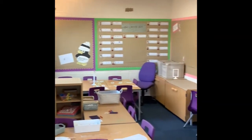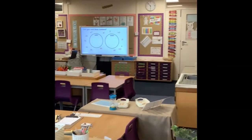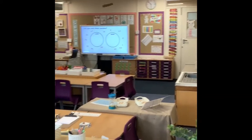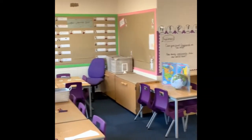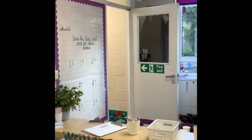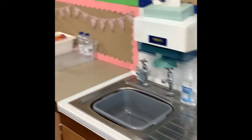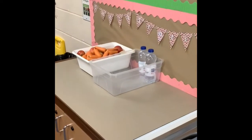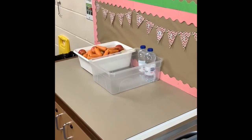So here we have Indigo classroom and what I'm going to do is just show you a few of the different areas around the classroom so you know the kinds of things that the children get up to during a normal day in Indigo class. The children will come in through our back door and they will come straight to our sink area where they will wash and sanitise their hands and they can also use our snack station to put away their water bottles and their snack pots.